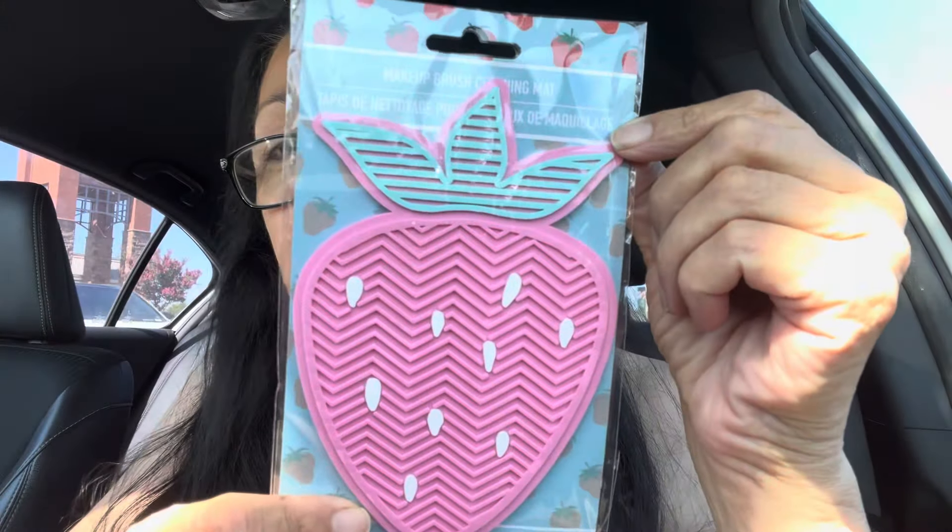I found the strawberry makeup brush cleaning pad — I was looking for that. I picked this up because it is darling. It's a furry keychain that says 'You are llama-mazing.' So cute — it's got a little snow cone. I thought that was adorable. I don't need these, but I picked them up because this is new and I could not leave the store without them.